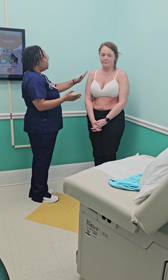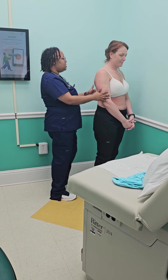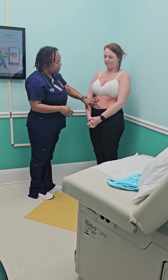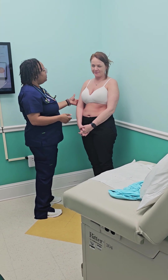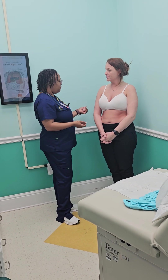I'm gonna take a look at your skin here. Your skin is appropriate for your color. You do have some redness here. Do you tan or have you been in the sun? Yes. Okay, so that would also be a normal finding.